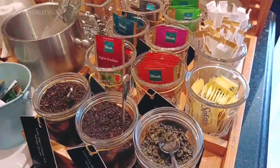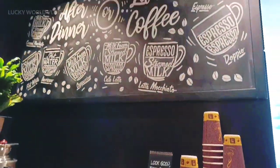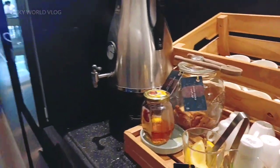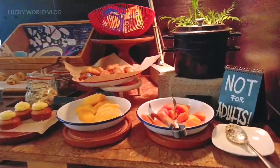We have coffee and tea — a lot of flavors of tea. We want to drink coffee, and we have a coffee maker.